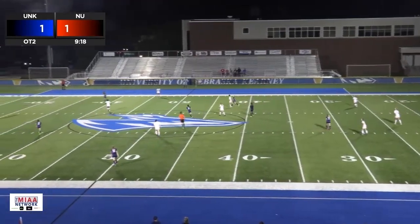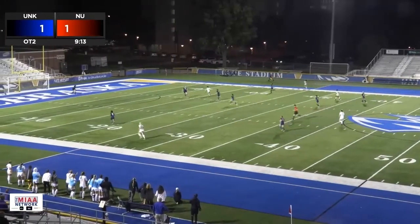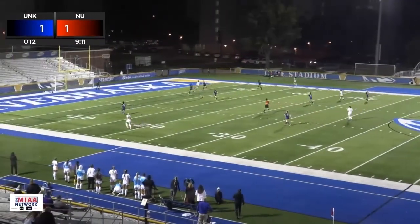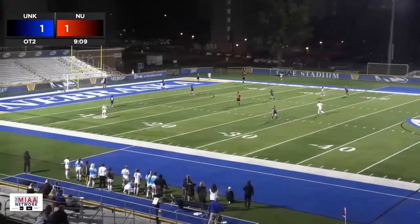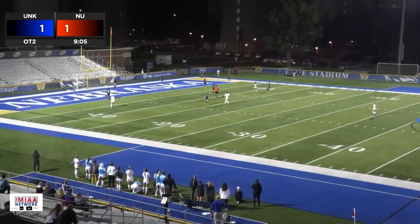Overall, we came out 1-1 on the weekend. I would have taken that if you told that to me at the beginning of the week. It's great to compete with these great teams — a very well-coached UCO team that are going to do really well. It's great to put our players up against that. Now we look forward to the next weekend of games. The UNK women's soccer team will be back in action this weekend against Northwest Missouri State on Friday and Missouri Western State on Sunday. Both games at Foster Field. You can catch them on the MIAA Network if you're not able to make it.